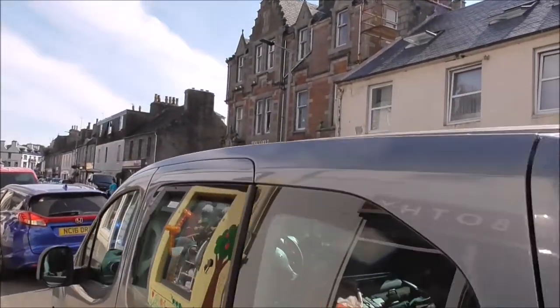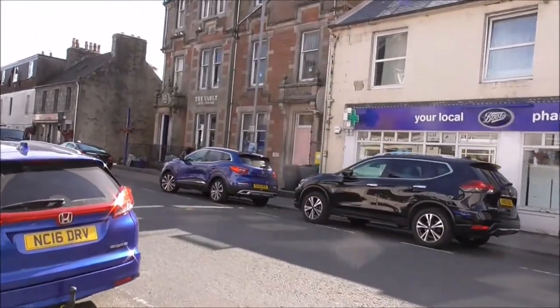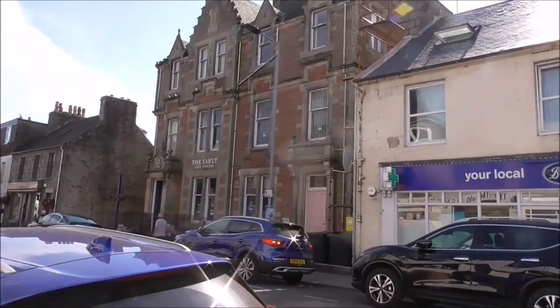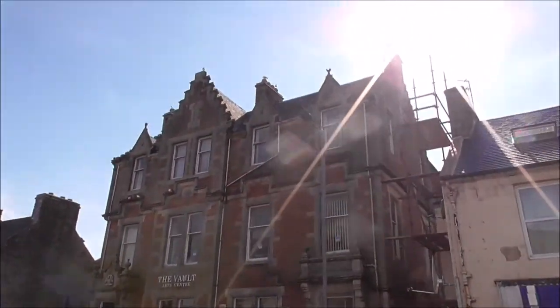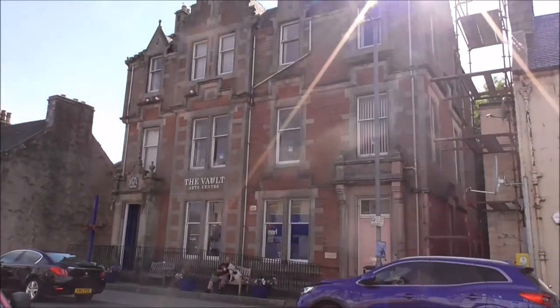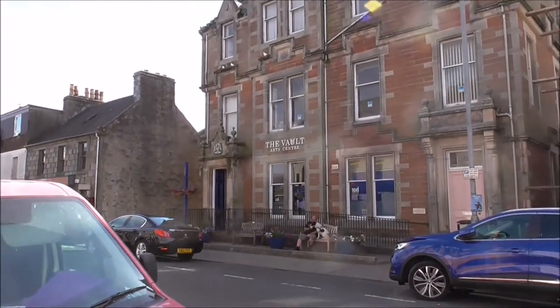Look at that big boat in there, the Vault Arts Centre. And this is typical Scottish architecture. And I bet you that was a bank, before they closed all the banks.